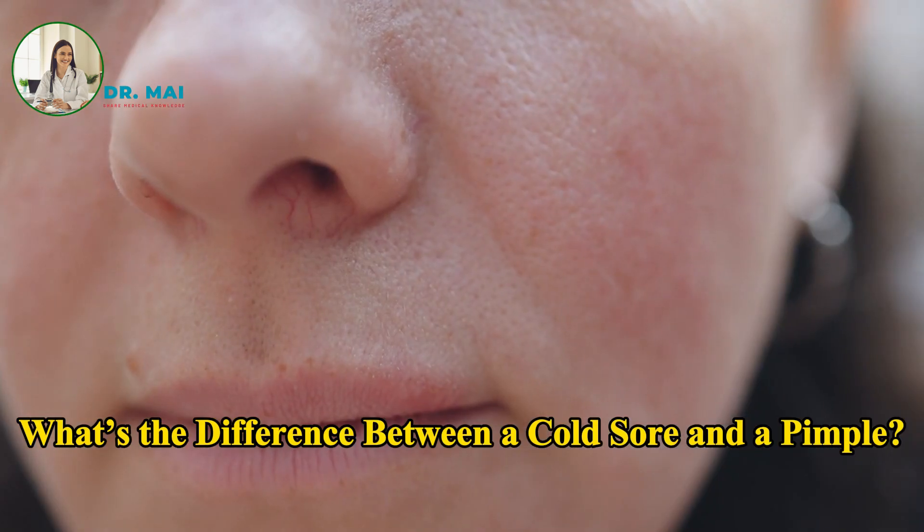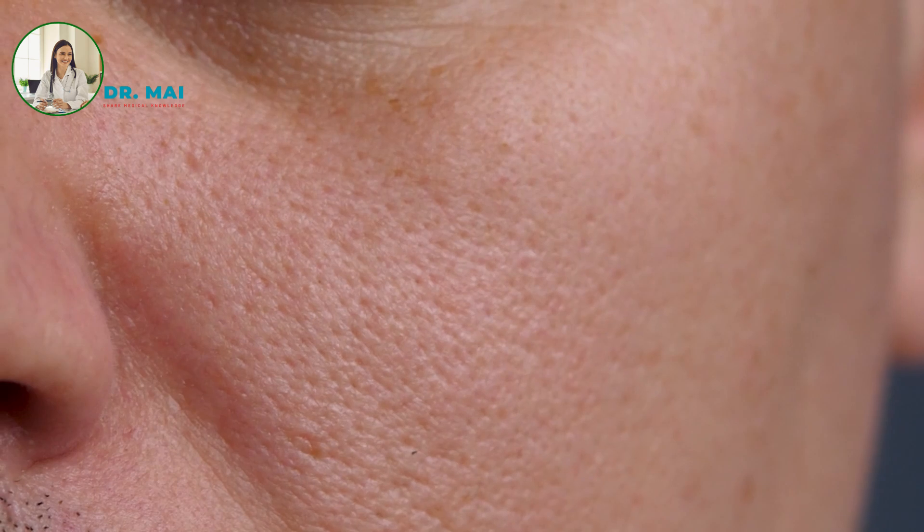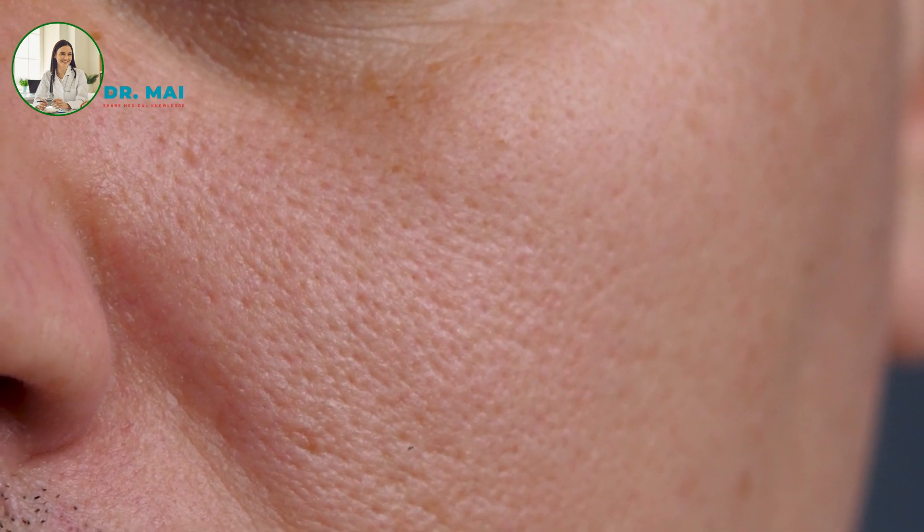What's the difference between a cold sore and a pimple? Cold sores are caused by the herpes simplex virus and are highly contagious, typically appearing on or around the lips. Pimples are not contagious and do not form inside the mouth or on the lips.